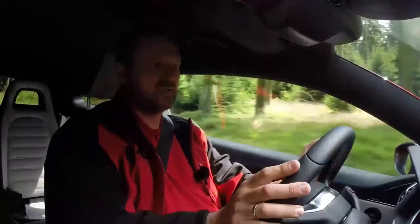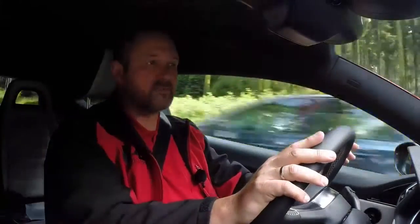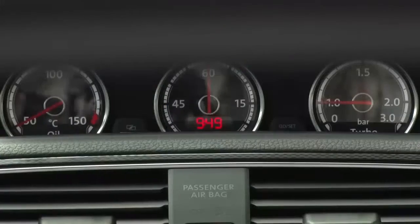The interior of the Scirocco has changed as well. We got new colours and a new dashboard — the one from the GTI. We got a new steering wheel, also from the GTI, and some new instruments. We can see the oil temperature, the turbo pressure, and we also have a lap timer.